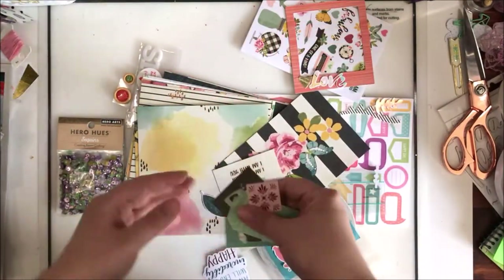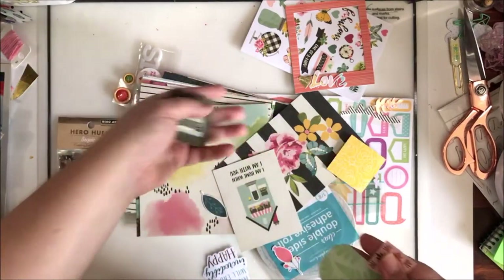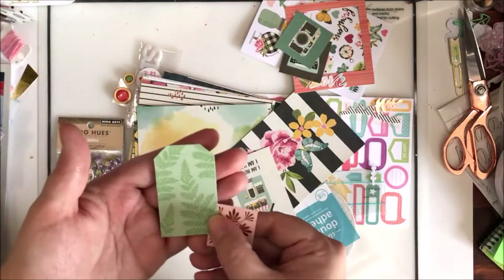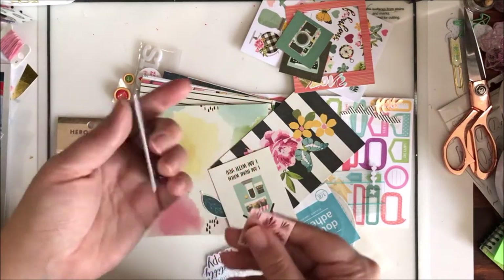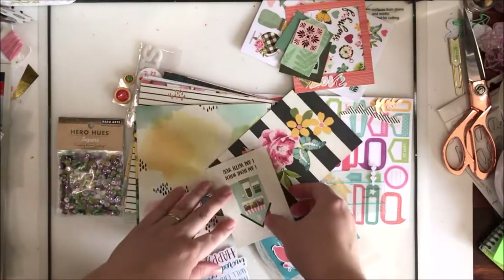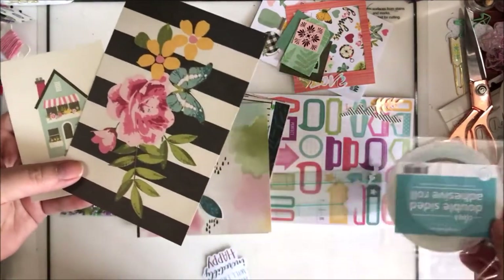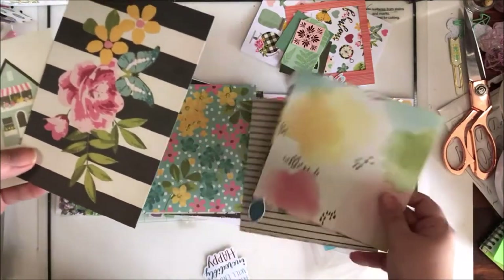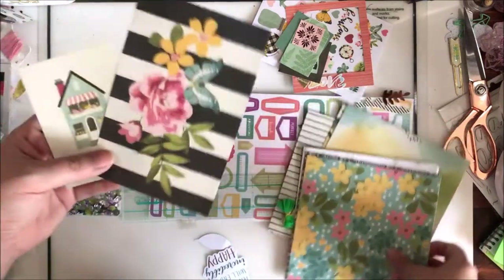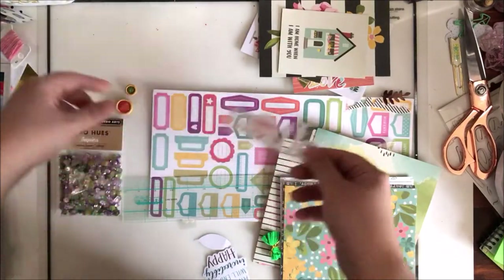We've got some ephemera pieces — these look like Simple Stories 'I Am': a camera and typewriter. They are from double-sided paper so they have something on the back. I have a little tag, pretty sure that's Pink Fresh Studio, one-sided, and a little ephemera piece probably also from Pink Fresh Studio. Then we have a Simple Stories 'I Am' couple of snap cards or journaling cards. And that smile was really cute — I know that's from Freckled Fawn.